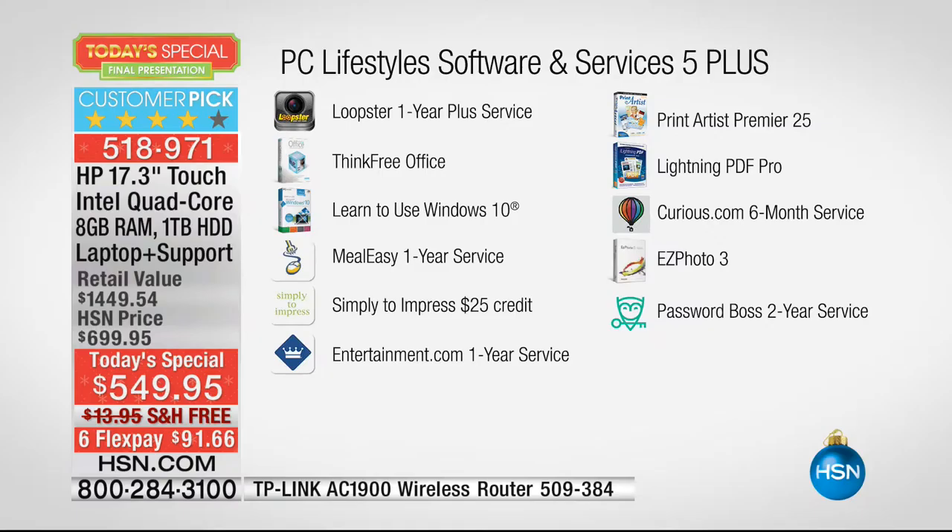Loopster.com is an online service that helps you edit photos and videos — simple and fast to do, and doing it on a touchscreen 17-inch computer makes it all the better. ThinkFree Office allows you to create, edit, and view Microsoft Word, Excel, and PowerPoint compatible documents, so you don't have to buy Microsoft Office. Learn to use Windows 10 — spend just a couple of minutes with this program and you'll become a whiz fast.